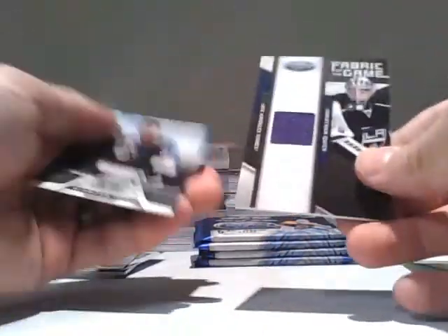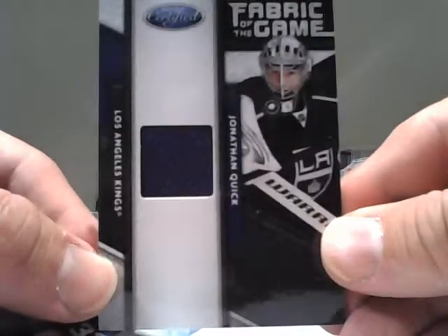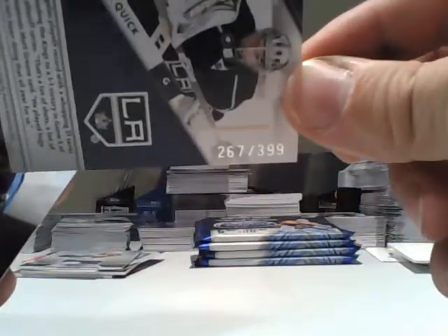We have a Fabric of the Game for the LA Kings' Jonathan Quick. Fabric of the Game, serial numbered to 399. Nice royal purple swatch on that, and the little retro jerseys.